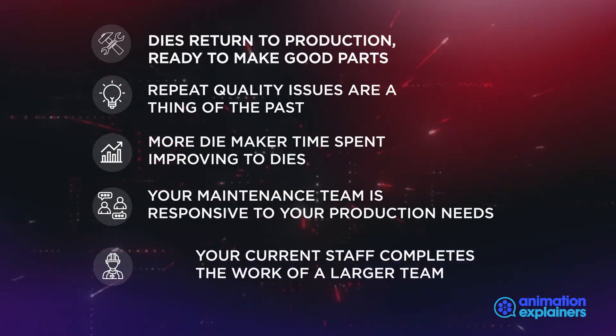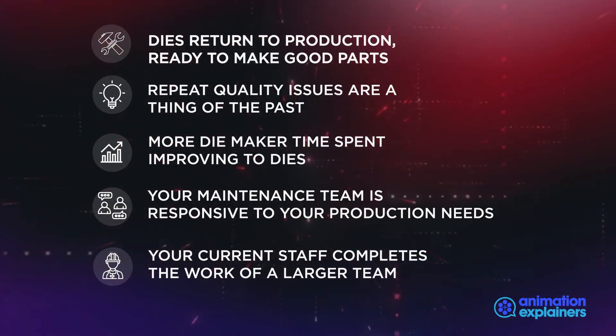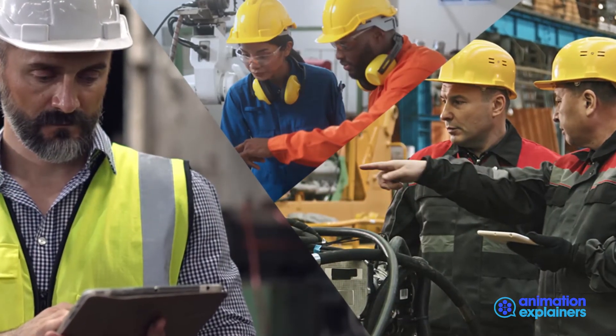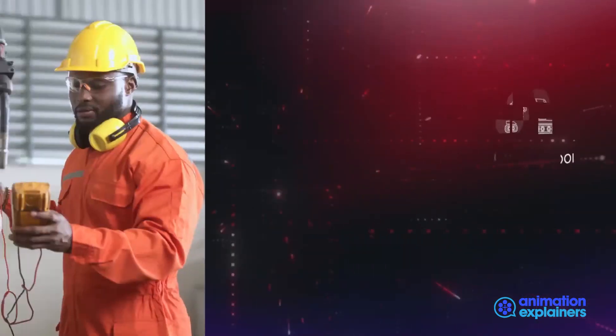You utilize your existing skilled labour team instead of hiring and training more people. Our consulting services can find meaningful waste and lead your team to eliminate it using proven methods, including training, new tools, and best practices.